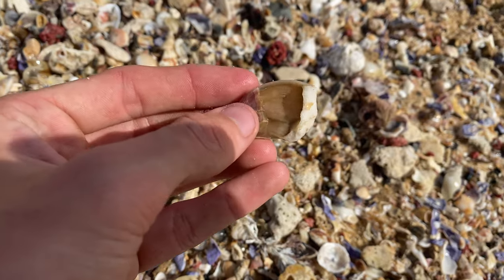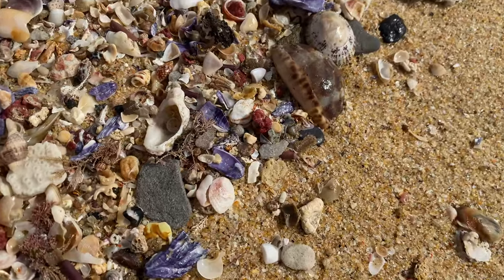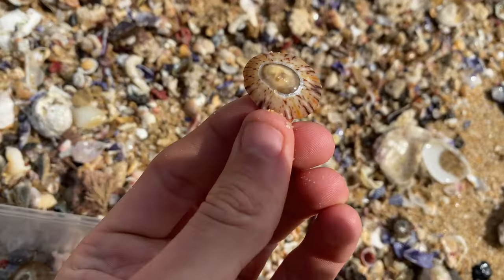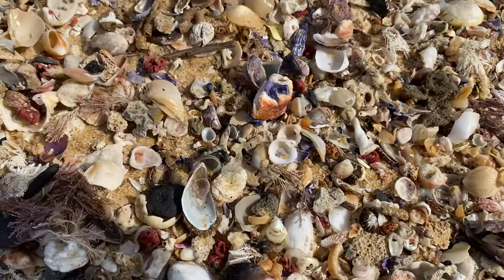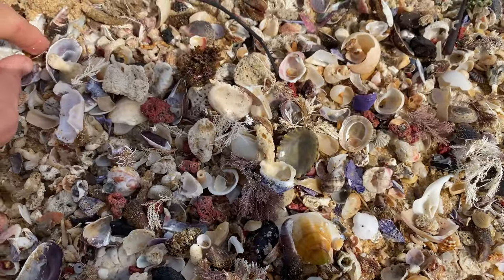That's just another pink barnacle piece — that's really cool actually. Broken Arabian there. Another limpet — it's like a cherry sort of colour. Still haven't found a carrier shell. Hopefully I will today.